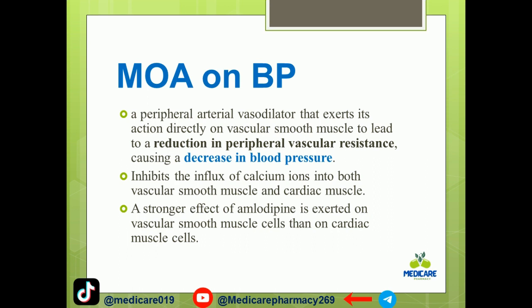Amlodipine inhibits the influx of calcium ions into both vascular smooth muscles and cardiac muscles. This means calcium ions are reduced in both vascular smooth muscles and cardiac muscles.